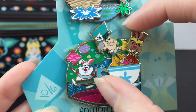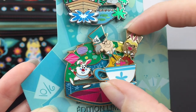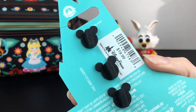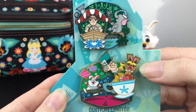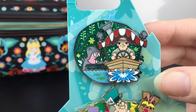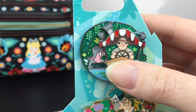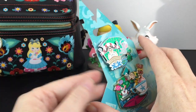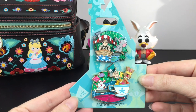Look at the White Rabbit back there — so cute! This is a slider pin and there's a little King of Hearts too, but the White Rabbit is cuter so we'll leave it displayed that way. These are $19.99 and if you have a Magic Key discount you can use that, which comes in really handy. This was a great series — you could collect many different ones and the card backings form the castle.